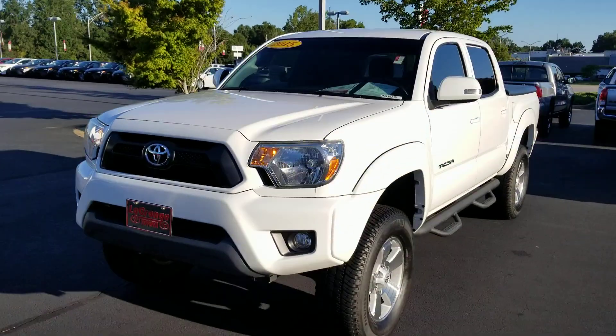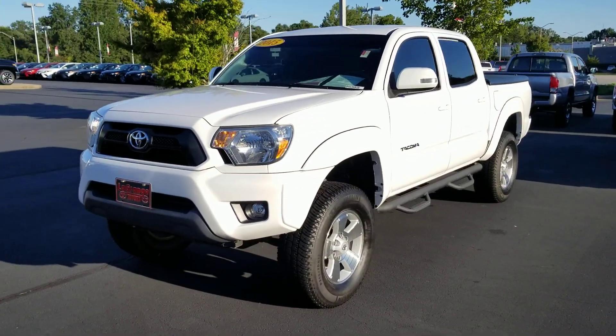Hey, good afternoon, William. I'm Heather at LaGrange Toyota. I'd like to introduce myself and then show you this awesome 2015 Tacoma.